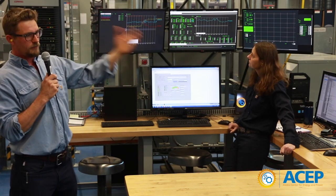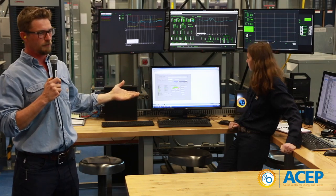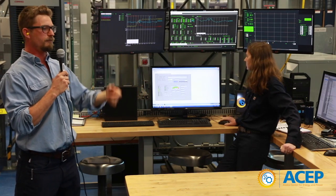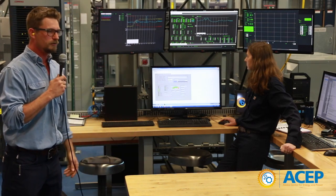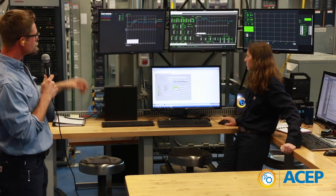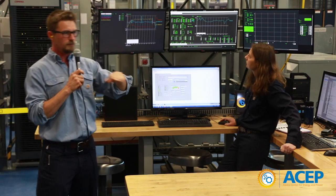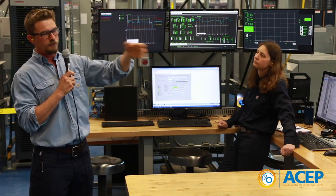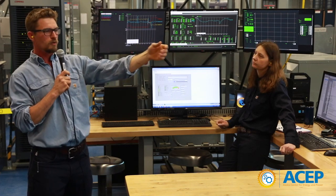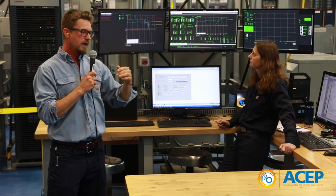When the generator trips offline, all of a sudden you have no more grid — the wind turbine trips offline too, and you have a blackout. You have to start everything up and figure out what happened. That's where minimum loading comes in: let's say we want to keep 30% on our generator. That means we need to curtail our wind power — if we can produce 50 kilowatts of wind, we have to rein it back to only produce 30 kilowatts.